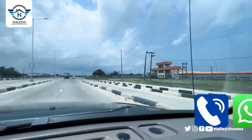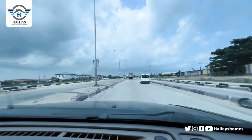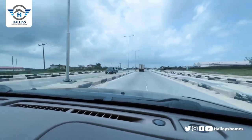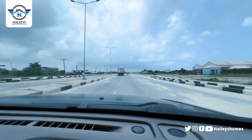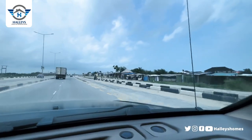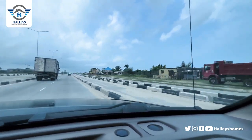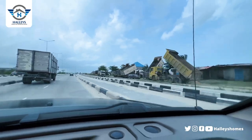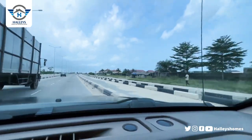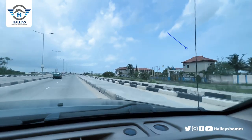We have Eleganza on the mainland, but this is where it is also located here on the island. You can see we have fuel stations and a lot of estates around this area. This is how Ibeju-Lekki looks like, this is how the Lekki-Epe Expressway looks like as we keep driving and head to Amen Estate Phase Three.